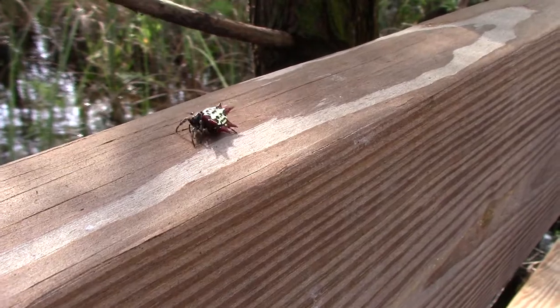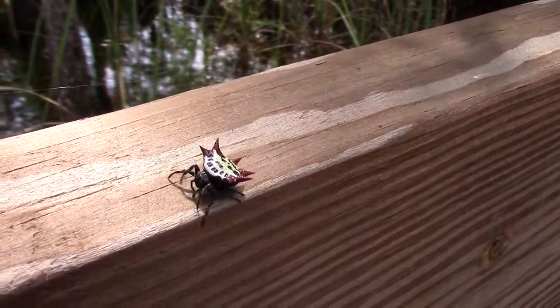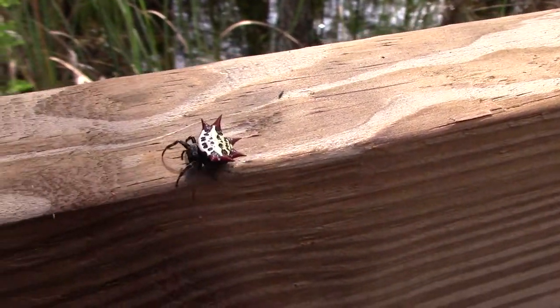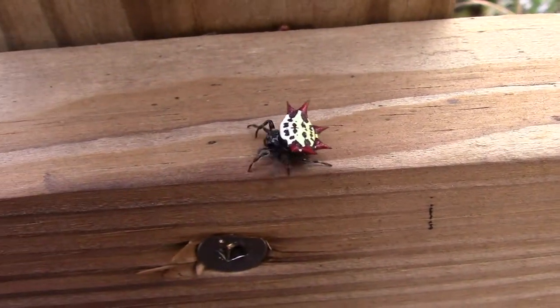They catch loads and loads of insects, but not all of them make a web like her. Some of them will dangle their silk like a fishing line. Some even throw it like a net to catch insects. And did you know that silk is actually liquid when it's inside of them?